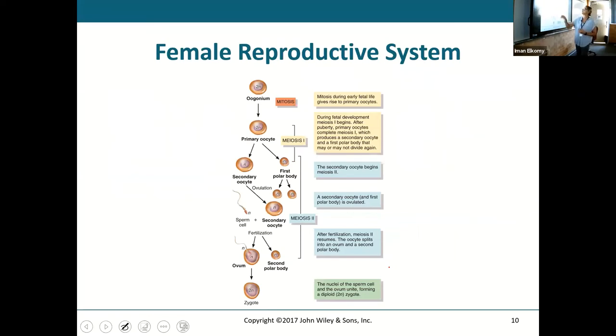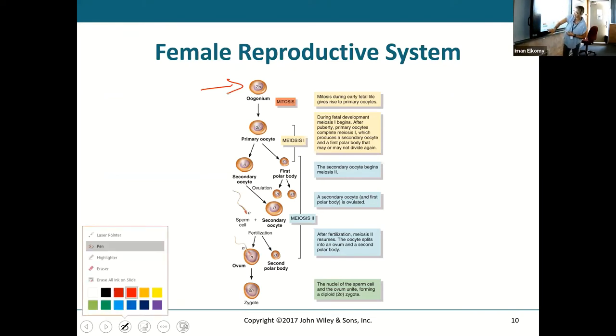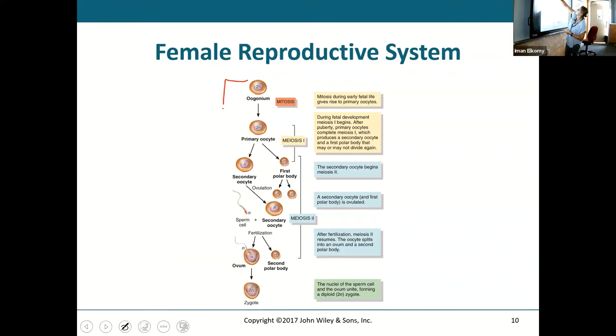We began with an oogonium at 2N. The stage from oogonium to primary oocyte happens in the embryo — before birth. As the fetus is developing in the early stages in the mother's womb, it goes from oogonium to primary oocyte and stops right in the middle of that first meiosis. Everything after that happens at or after puberty.